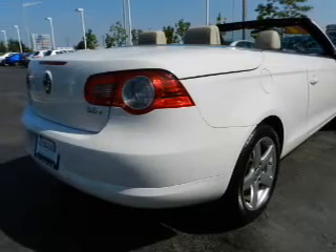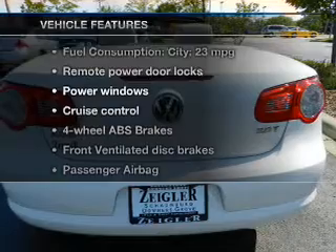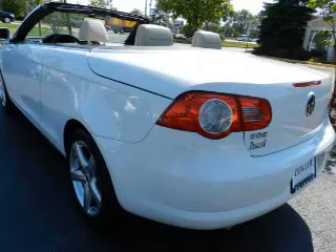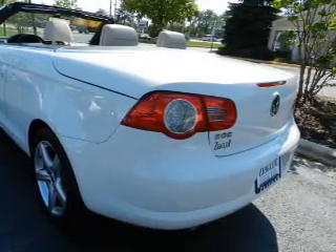Let the outside in with a power convertible roof. And with these notable features, you won't want to miss out on the opportunity to own this amazing ride. Power door locks, power windows, cruise control, an AM-FM stereo with a CD player, power mirrors, an alarm system, power steering.